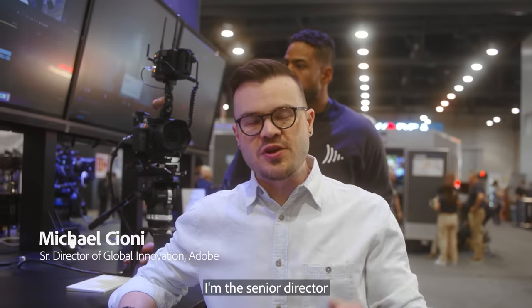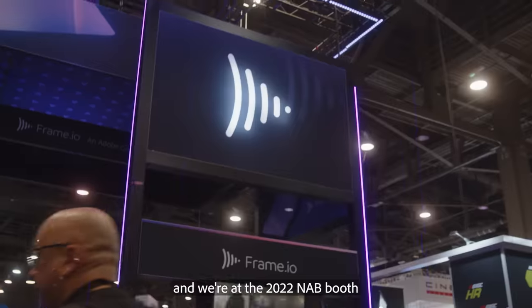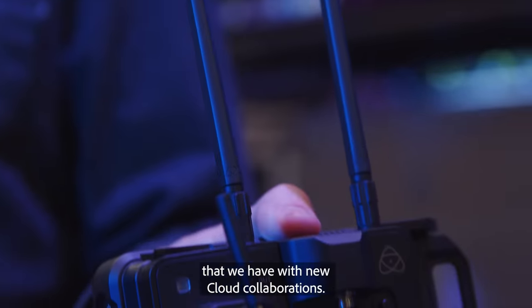Hi, my name is Michael Cioni. I'm the Senior Director of Global Innovation at Frame.io in Adobe and we're at the 2022 NAB booth and we're so excited. I want to take you on a little mini tour of some of the announcements that we have with new cloud collaborations.